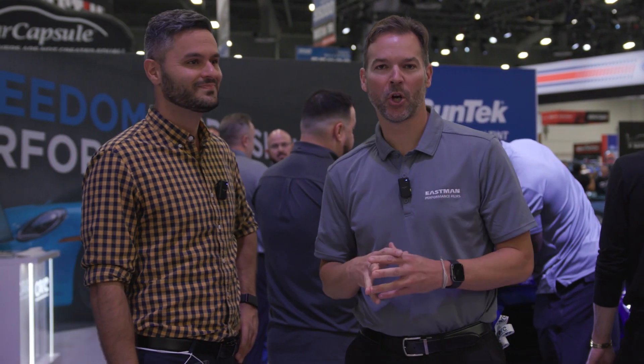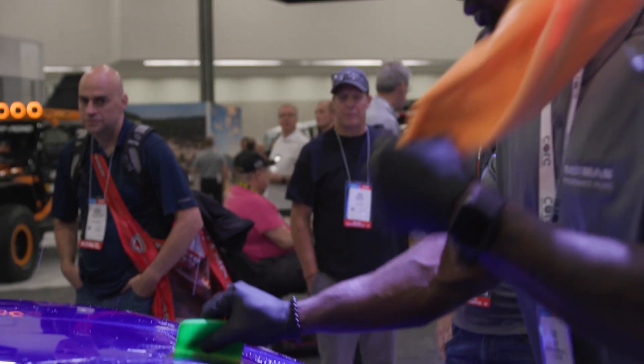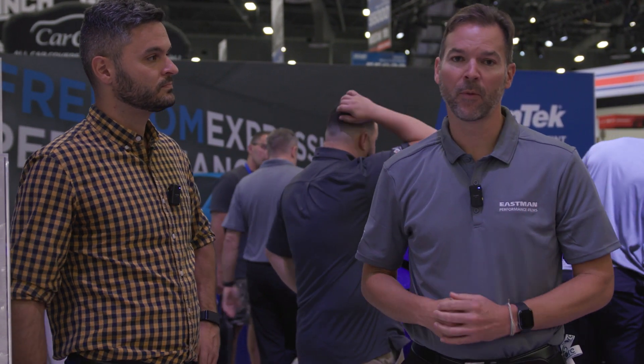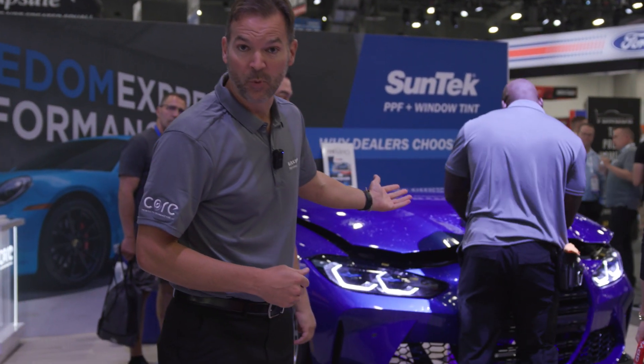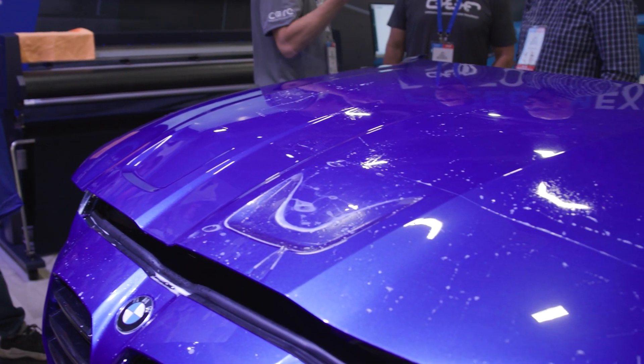At the SEMA booth this year, we're really focusing on three things. The first is we're focusing on our installers and some of the great installers that we've got across our network, both on the Lumar side as well as the Suntech side. Within our booth, we're featuring some of those installers on our different panels — in particular, those installers who've actually won awards at some of the various competitions that take place within the industry. We're also focusing on installation of both our paint protection film products and our window tint products.